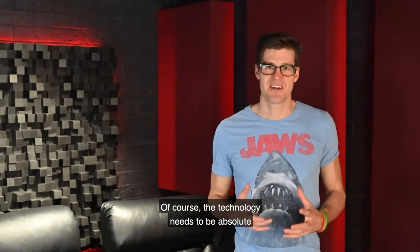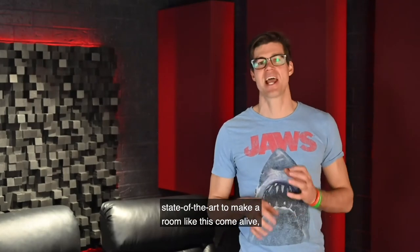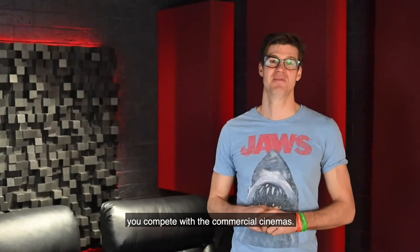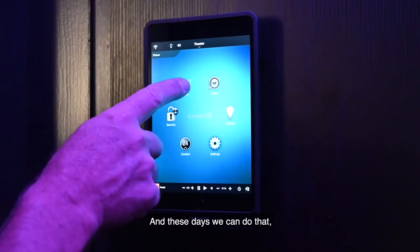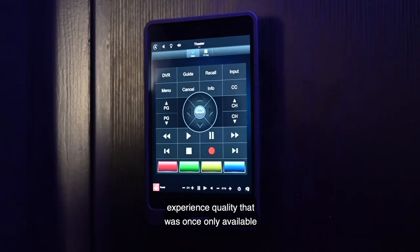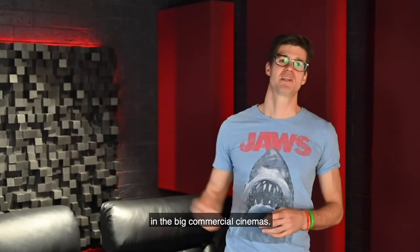The technology needs to be absolutely state-of-the-art to make a room like this come alive and compete with the commercial cinemas. These days we can do that — touch a button and through the internet experience quality that was once only available in the big commercial cinemas.